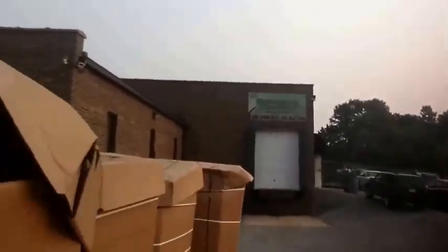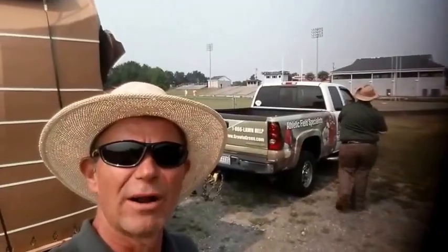Tommy here on the lawn — it's bright and early July 1st and we just got a shipment of our sprigs. These are Celebration sprigs. We've got a skid loader here and we're going to be heading to three high schools in the next 24 to 48 hours to get these sprigs down on the ground and get some compost on top of them. Big, big, big day for us here at Growing Green.